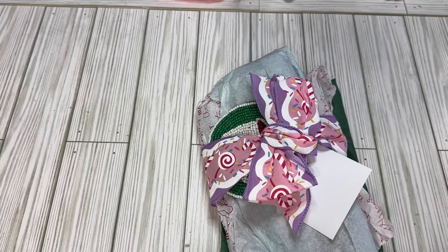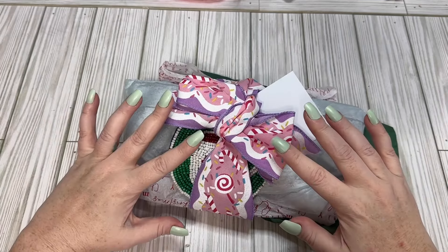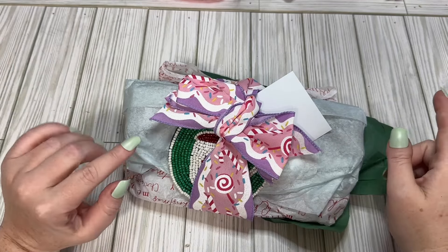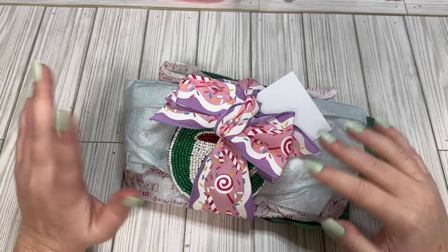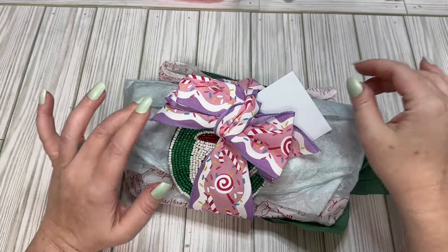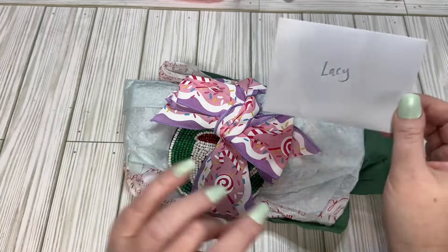Hi crafty friends, Lacey here, the Cheeky Bomb, and I have an incoming swap. This is for the slimline Christmas embellishment box that I hosted over on Instagram, and it was a one-on-one swap. I have three different partners, and this is the last one I'm getting in, and this is from Kida, who is crafting with tea too.